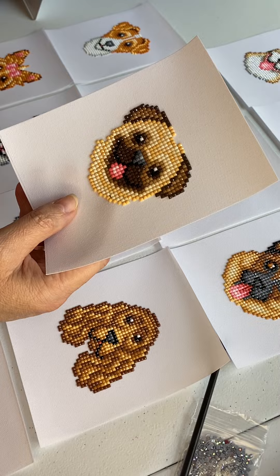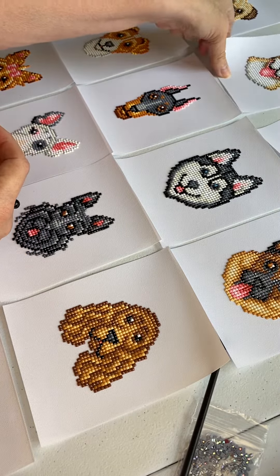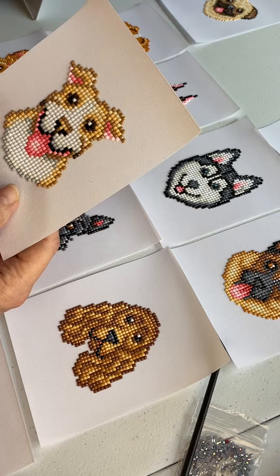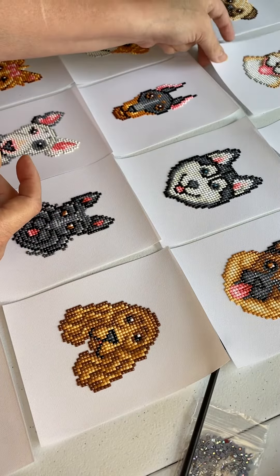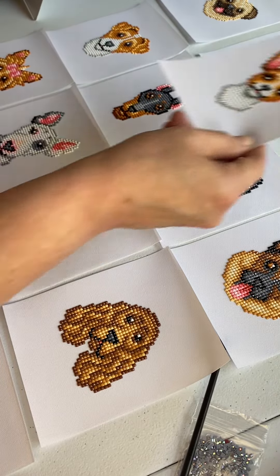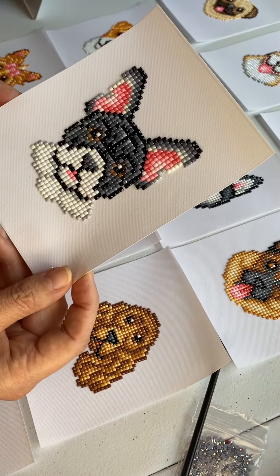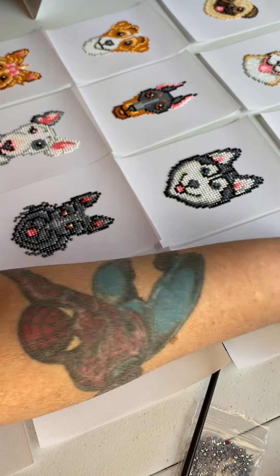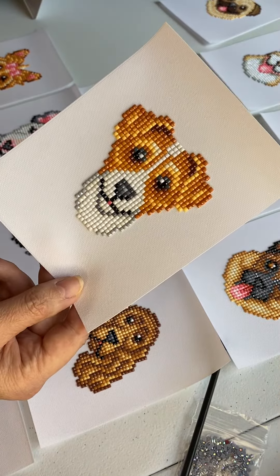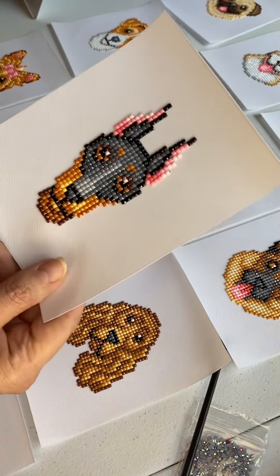First we have the pug, then we have the pit bull terrier, then we have the chihuahua, the Boston terrier, the Jack Russell terrier, the Doberman pincher.